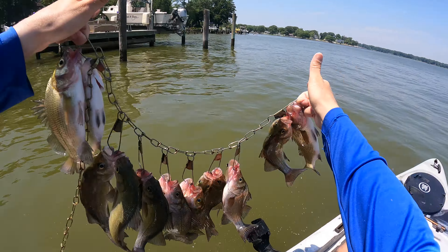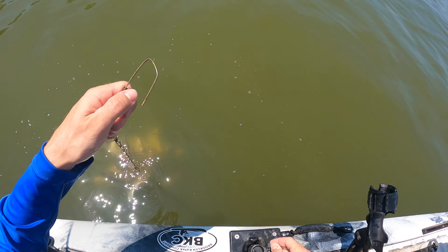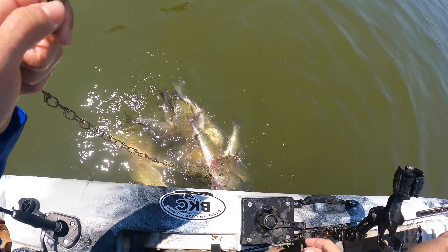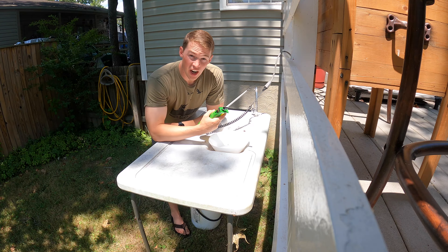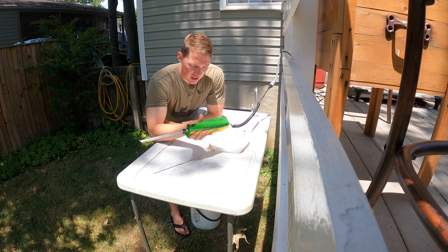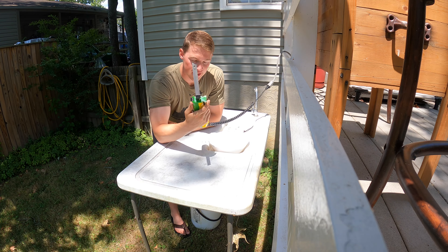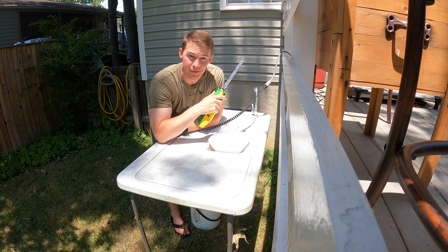That's probably going to wrap it up for me today. I caught some small stripers, but there's just not a ton in the river right now. I need to get back and get these fish on ice, clean them up, and we're going to do a little catch, clean, and cook. I hope you guys enjoyed this part of the video, but stay tuned because we're going to cook up some delicious perch fillets. I'm back at home — I'm going to start cleaning some fish. I've got my electric Mr. Twister — this is a great fillet knife that allows me to fly through the perch pretty quickly.